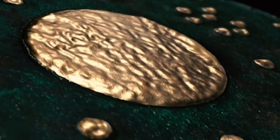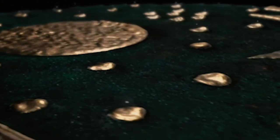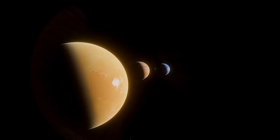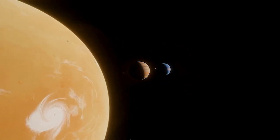The Nebra disc is famous for its astronomical and symbolic importance. It features detailed representations of the sun, moon, and a group of stars that most likely represent the Pleiades star cluster. There are two curved golden bands on the edge of the disc interpreted as representations of the horizon, possibly related to sunrise and sunset. It is believed the disc was used as an astronomical instrument to track lunar and solar cycles.